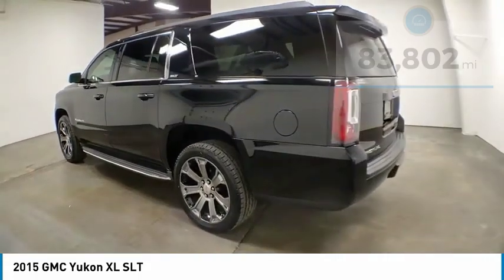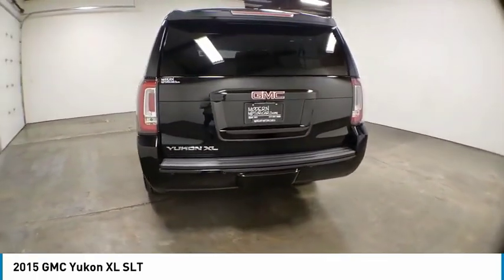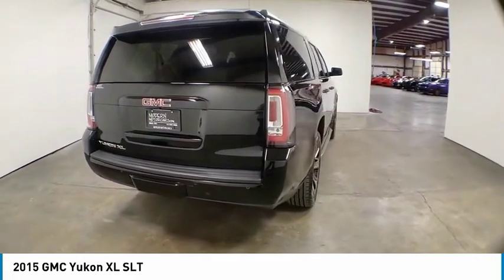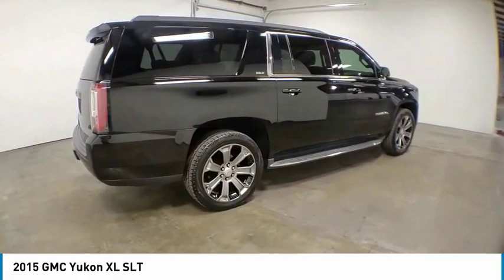Here are some of this vehicle's great options: electronic stability control, alloy wheels, power lift gate, brake assist, traction control, remote keyless entry, fog lights, four-wheel disc brakes, speed control, and front wheel independent suspension.